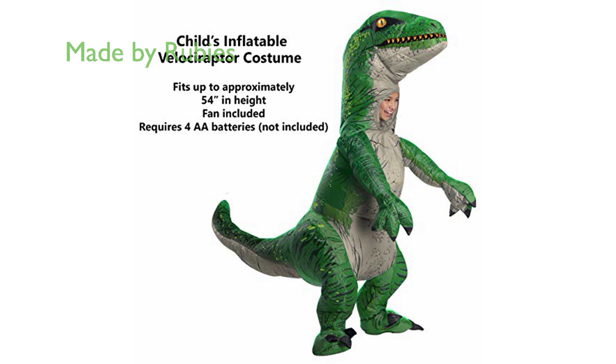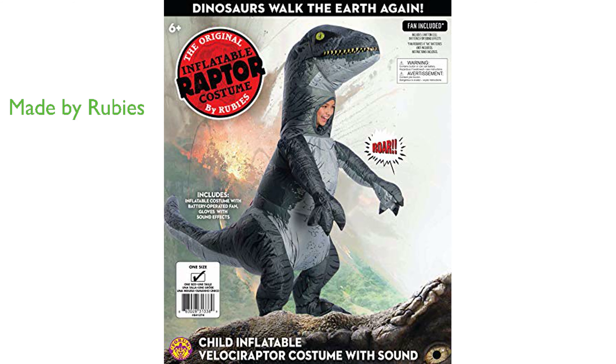The costume is made by Ruby's, a family-focused company that has been based in the USA since 1951 and offers a wide range of classic and licensed costumes and accessories in various sizes and styles for the entire family.